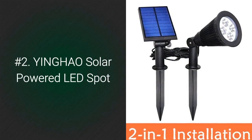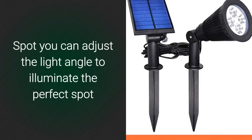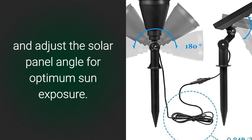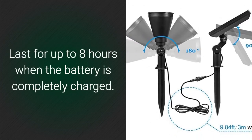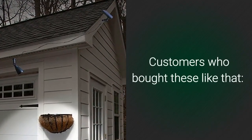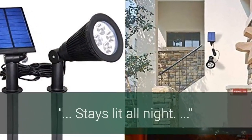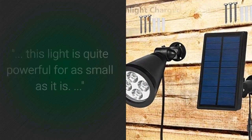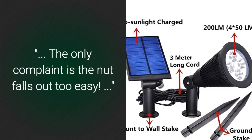Number 2: YingHou Solar Powered LED Spot. With the YingHou Solar Powered LED Spot you can adjust the light angle to illuminate the perfect spot and adjust the solar panel angle for optimum sun exposure. Lasts for up to 8 hours when the battery is completely charged. Will turn off when the sun rises. Customers who bought these like that it is an awesome bright light that stays lit all night. Good light for our flag. This light is quite powerful for as small as it is. The only complaint is the nut falls out too easily.